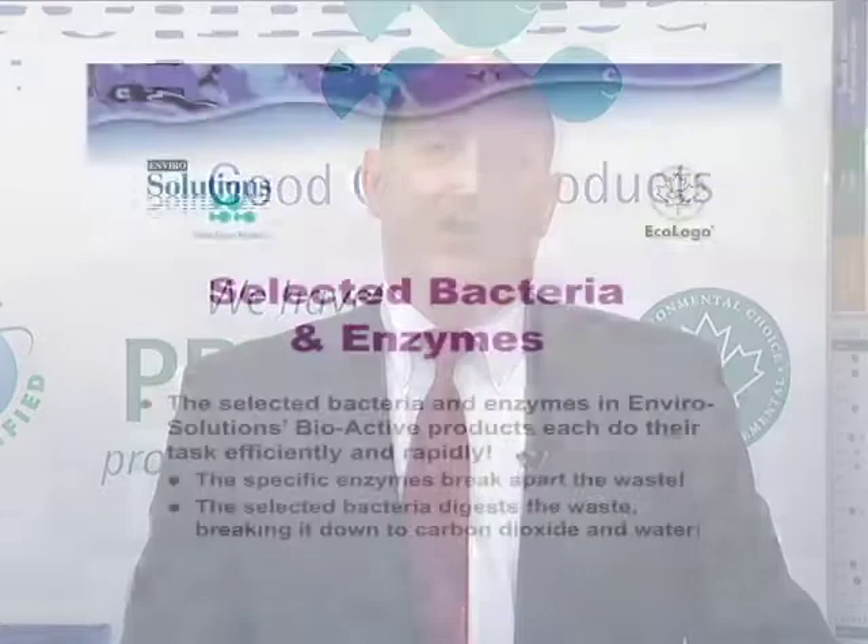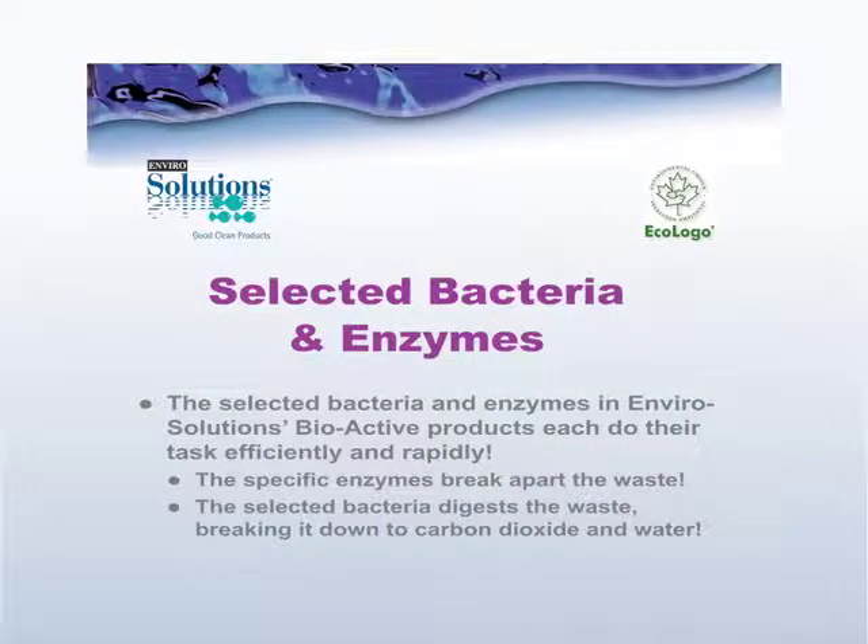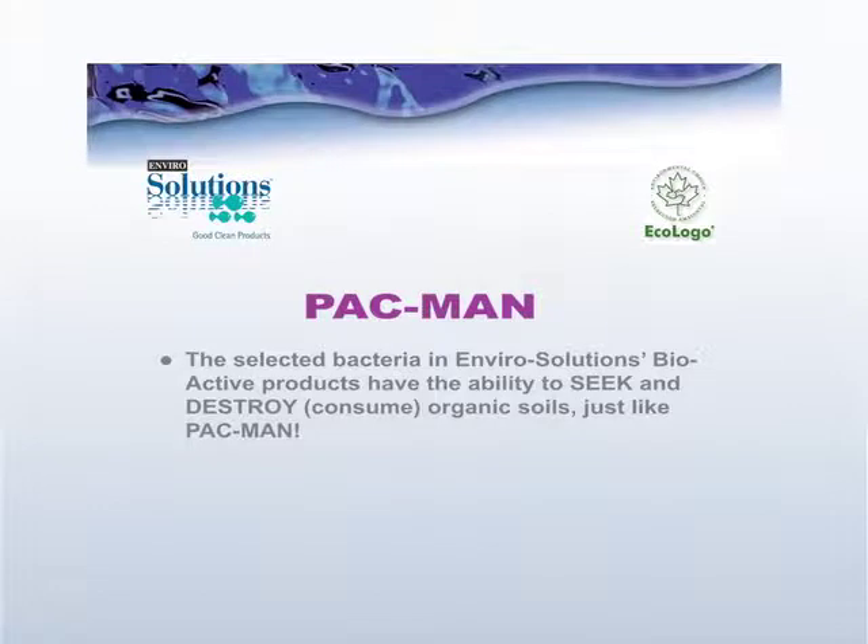Enviro Solutions bioactive products perform many tasks very efficiently because of the specific bacteria strains and enzymes that have been selected. Bacteria are selected based on their food types — what they need to feed on. Different types of bacteria feed on different food sources and secrete specific types of enzymes to break them down. Maybe one of the best analogies is to think about Pac-Man: just as Pac-Man ran around seeking out and eating dots, bacteria in a bioactive product seek out organic material that is a soil or creates an odor, attacks it, digests it, and consumes it so it's no longer there.